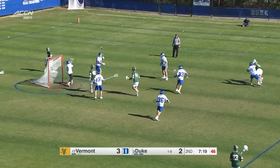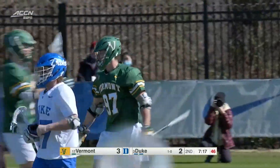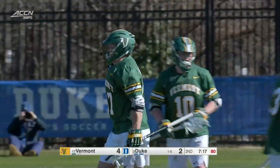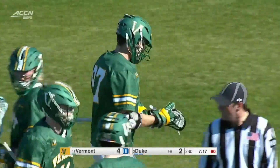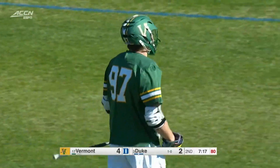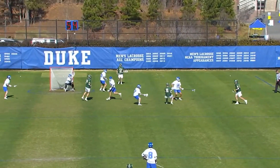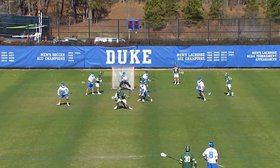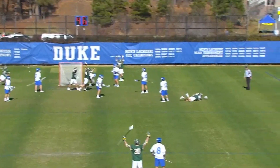McCormick's looking to get his hands free, goes to the right hand and bounces it through Adler. He has the lethal left hand, opts to go right, and Vermont is doubling up Duke. Michael McCormick with 33 goals last season gets on the board and is really puzzling the Blue Devils right now from Koskinen Stadium.